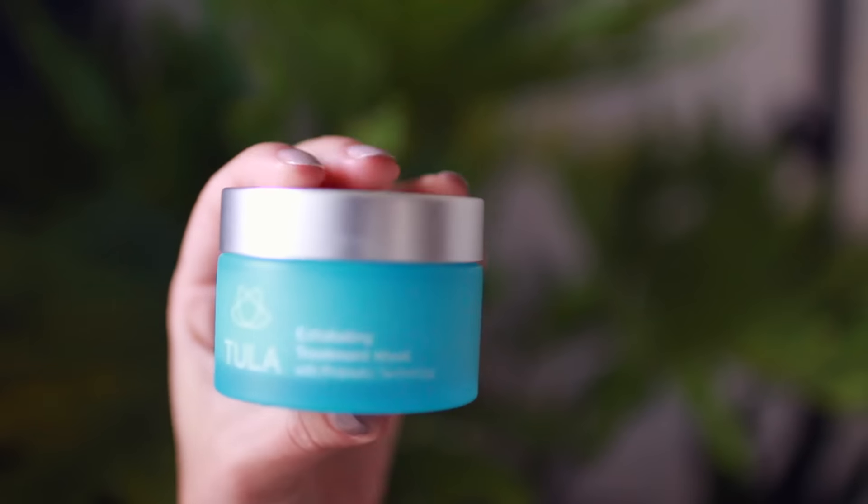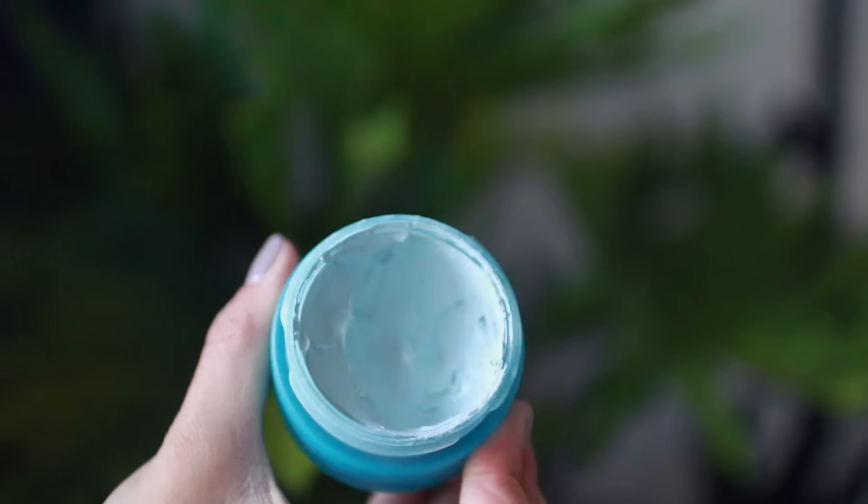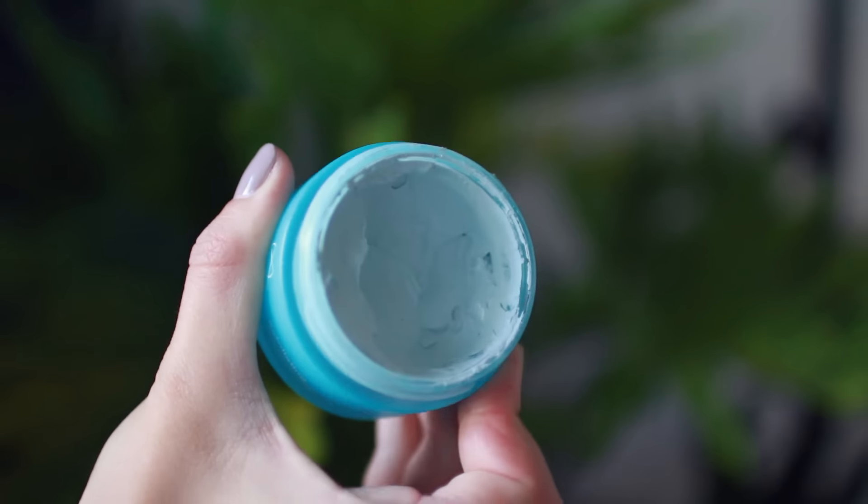Another product worth a try if you're more combination, congested, acne-prone, or oily is the Tula Exfoliating Treatment Mask with probiotic technology. It has lactic acid and bentonite clay — it's a very purifying mask that also gently exfoliates using lactic acid and volcanic sand granules. The color is a really pretty blue and the scent is very clean and refreshing. I use it about once a week when I feel like my skin is getting congested, sometimes all over my face, sometimes just on congested areas like my chin and nose. It feels like it's actually helping to decongest your skin but it's not overly drying like other clay masks.